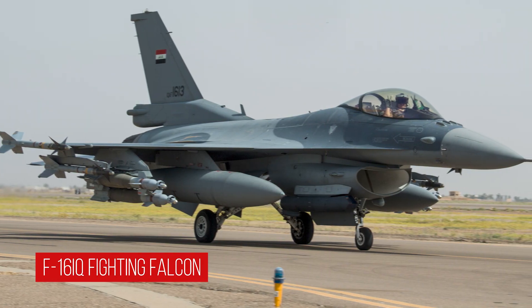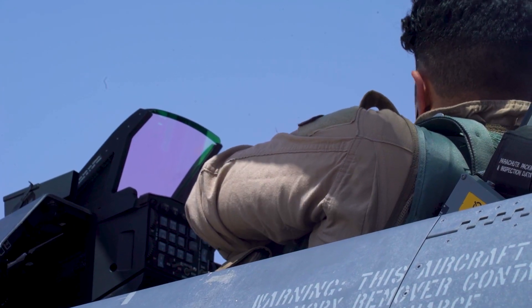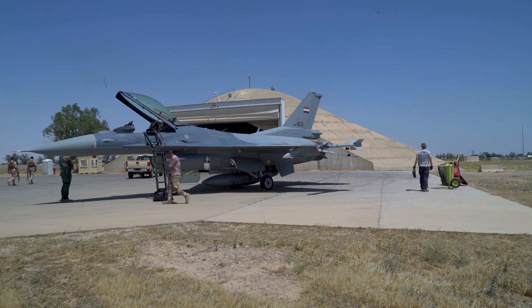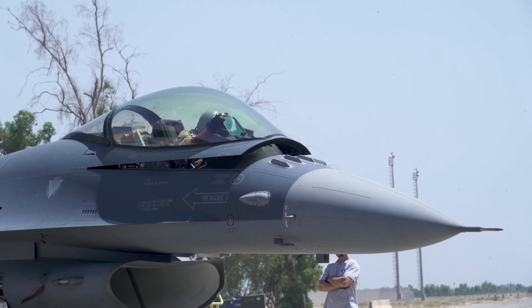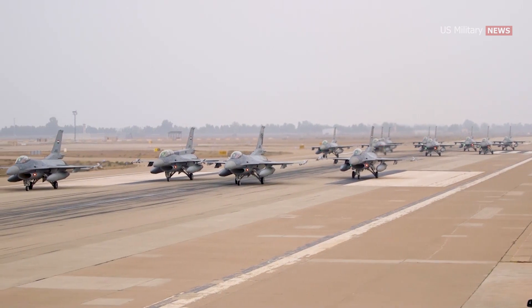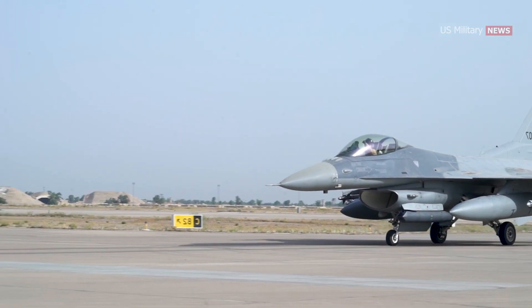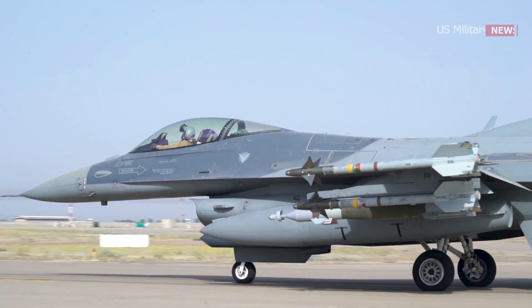The F-16 IQ is a variant of the F-16 Fighting Falcon specifically developed for the Iraqi Air Force. The aircraft is based on the F-16 C/D Block 52 Plus model and features various upgrades and modifications to suit the needs of the Iraqi military. The F-16 IQ was first delivered to the Iraqi Air Force in 2014 and has since been used in various combat operations against terrorist groups such as ISIS, proving to be a valuable asset in enhancing Iraq's air combat capabilities.